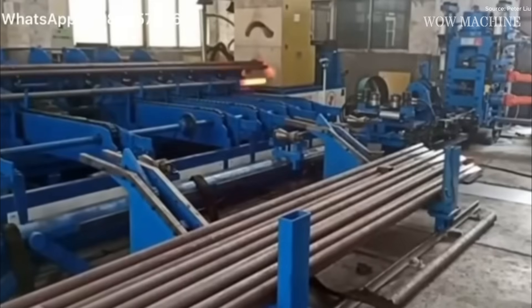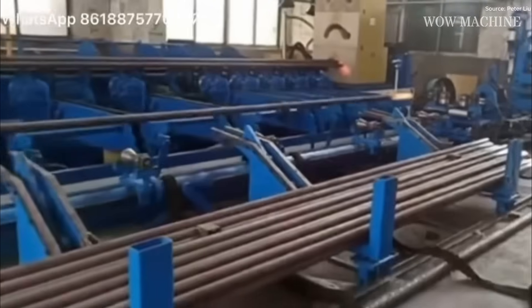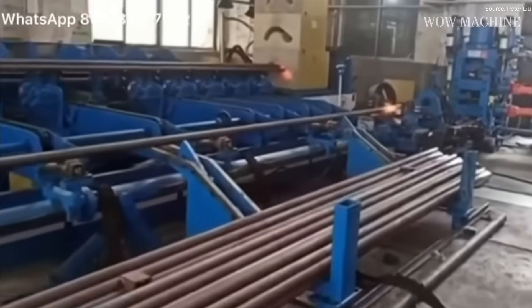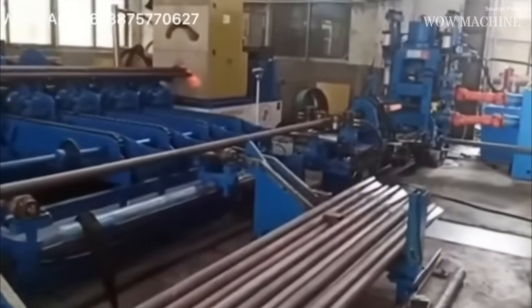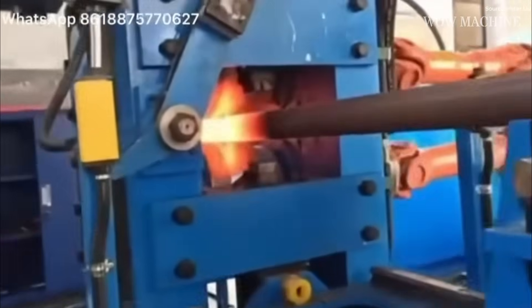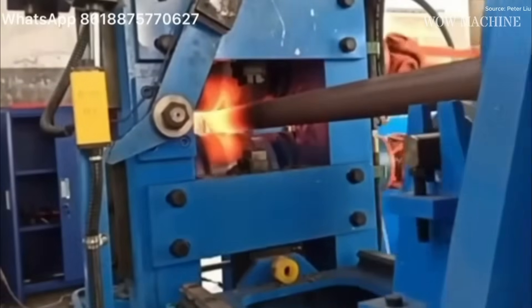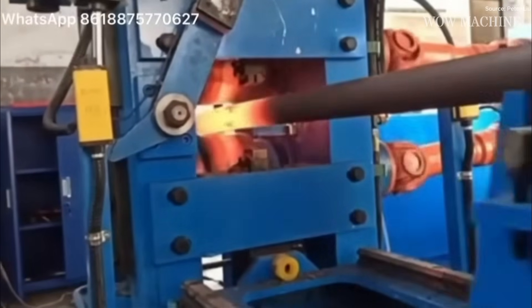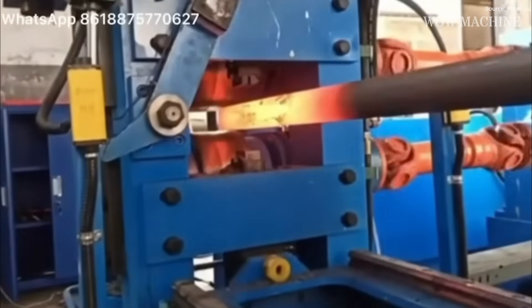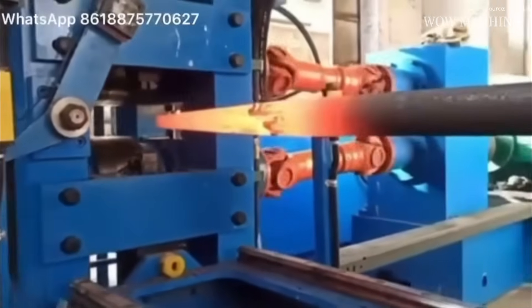The factory floor vibrates with controlled intensity as thick, unyielding steel bars move toward transformation into large-diameter hot coiled springs. Each steel bar is carefully aligned for heating, with temperatures raised to make the metal pliable without compromising its strength. The furnace heats them uniformly, ensuring consistent flexibility across each segment. Once softened, the bars enter the coiling section, where mechanical arms and rollers guide the steel around mandrels, forming spirals with exacting diameters. Operators constantly monitor torque and rotation speed, making micro-adjustments to avoid imperfections.